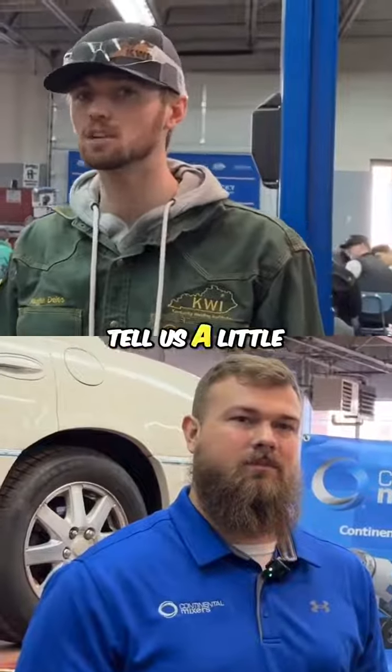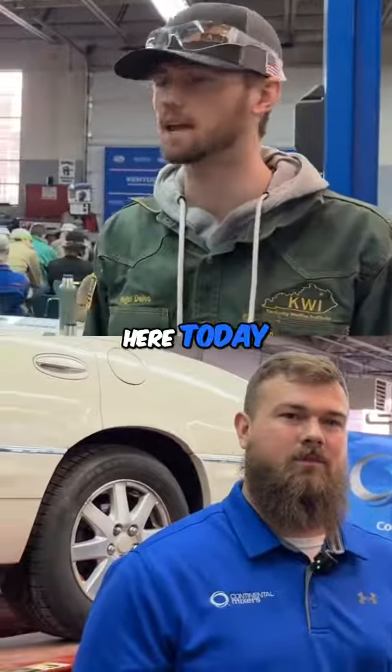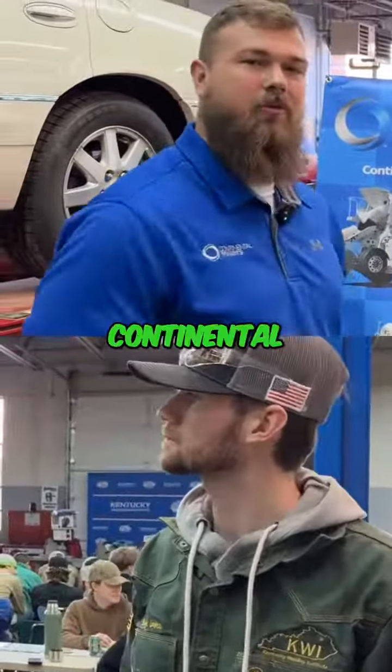I'm here with Daniel and he's going to tell us a little bit about his company and why he's here today. I'm Daniel Hutchins. I am the site manager for Continental Mixers.